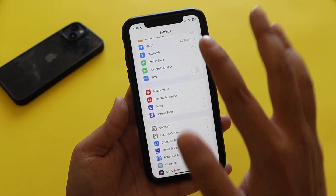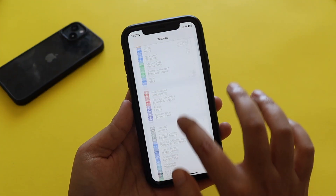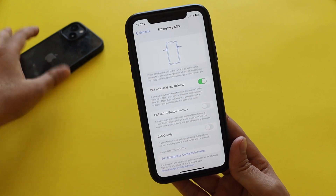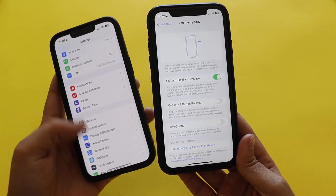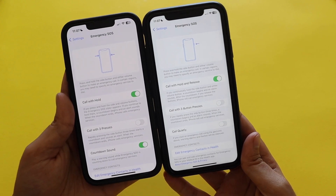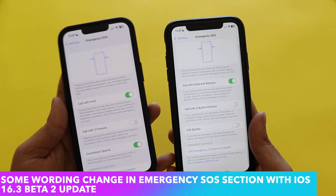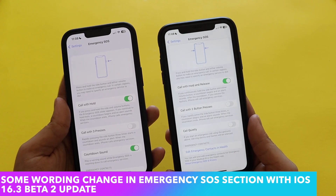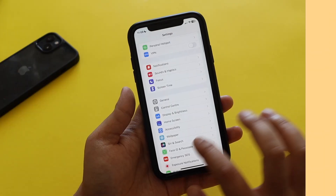Let's talk about the changes with iOS 16.3 beta 2. First, if I go to Settings and then Emergency SOS, there are some wording changes. Comparing iPhone 13 and the latest build side by side, the right one — the latest — says 'Call with Hold and Release.' Where it used to say 'Countdown Sound,' it now says 'Call Quietly.' So there are basically some wording changes with Emergency SOS.